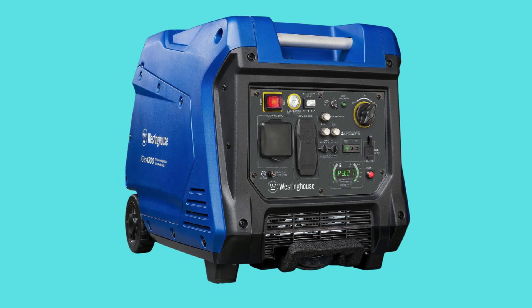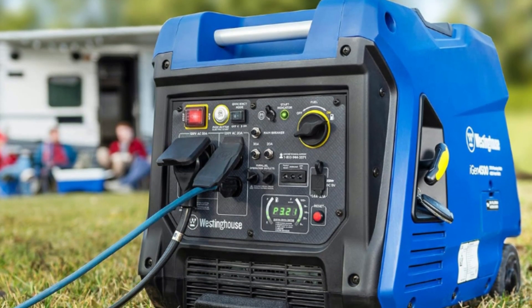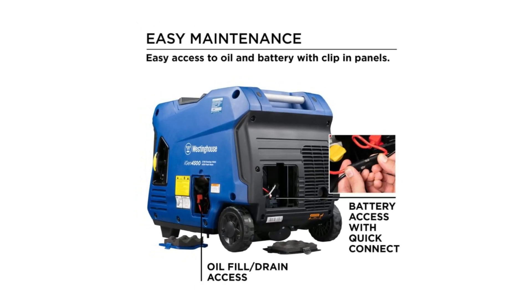There's so much good in that inverter generator — 1,500 peak watts and 3,700 rated watts at less than 3% THD, telescoping handle, gas-powered, remote start with included key fob, and electric and recoil start.